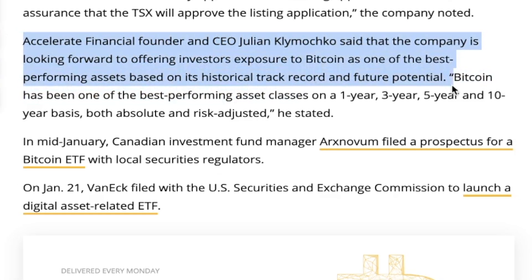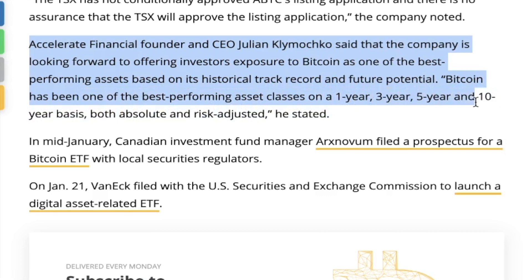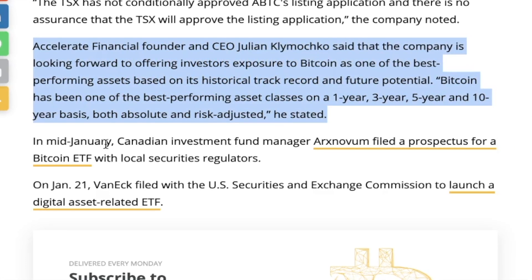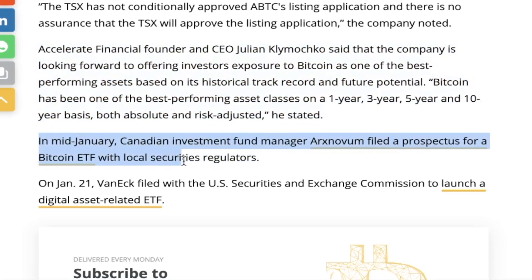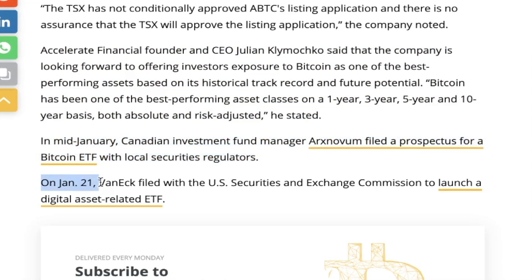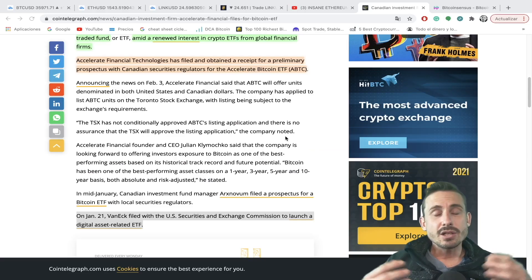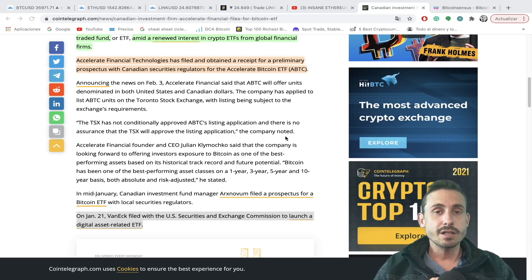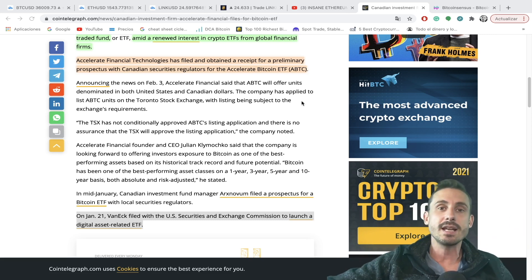Accelerate Financial's founder and CEO Julian Klimachko said the company is looking forward to offering investors exposure to Bitcoin as one of the best-performing assets, based on historical track record and future potential. Bitcoin has been one of the best-performing asset classes on the one, three, five, and ten-year basis, both absolute and risk-adjusted. In mid-January, another Canadian investment fund manager filed a prospectus for a Bitcoin ETF, and on January 21st VanEck filed with the SEC to launch a digital asset-related ETF. If these ETFs get approved, it will give exposure to hundreds of institutions that don't want to buy Bitcoin on an exchange — they want an ETF so they can invest through traditional means.